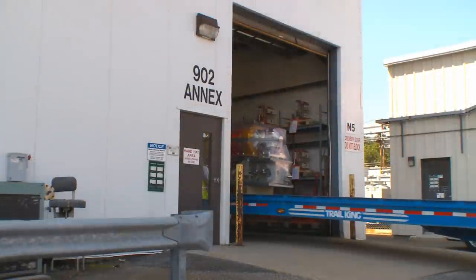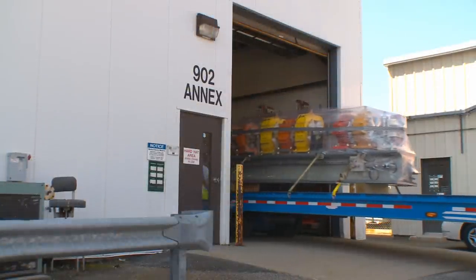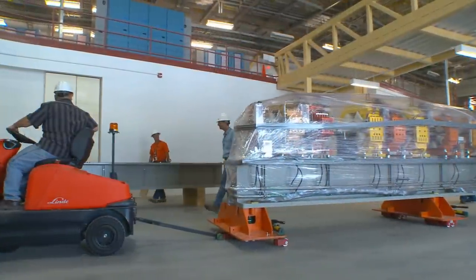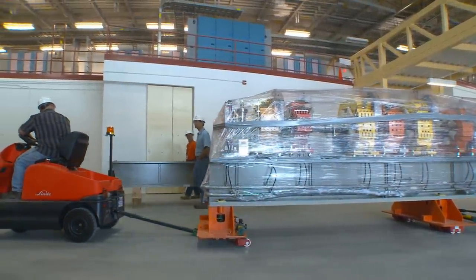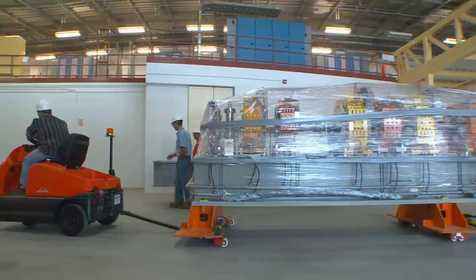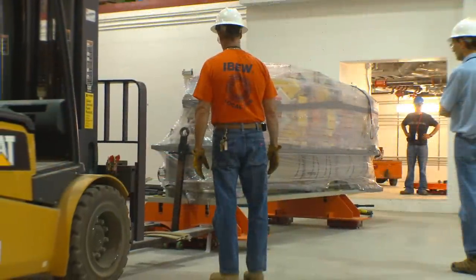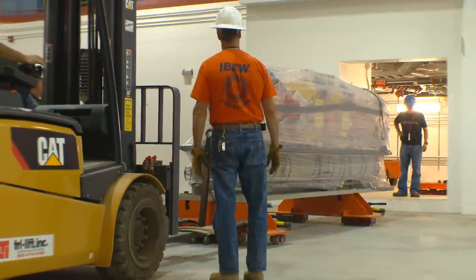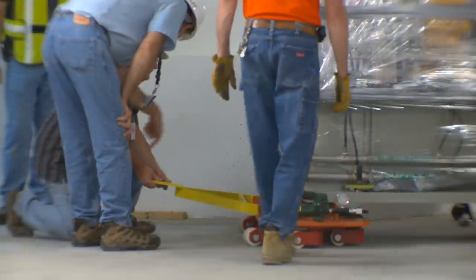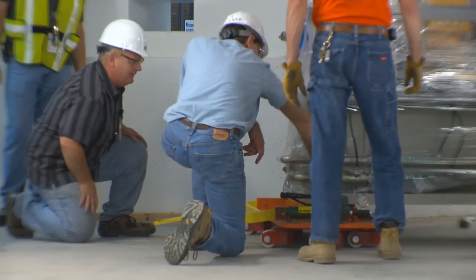Today we moved it from 902. The riggers put it on a truck and delivered it here. When we got it, we put it on our dollies that move it on the experimental floor. They're much taller than the dollies we're using here because a transfer had to be made from the experimental floor into the experimental tunnel over an eight-inch step. After the transfer was made, it was put onto these shorter dollies, which are used in the experimental tunnel.